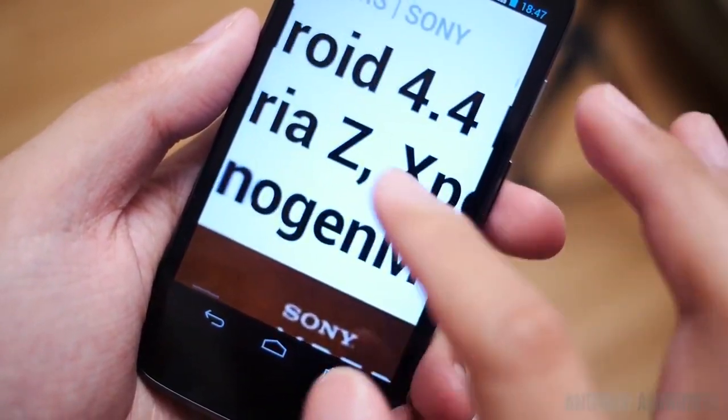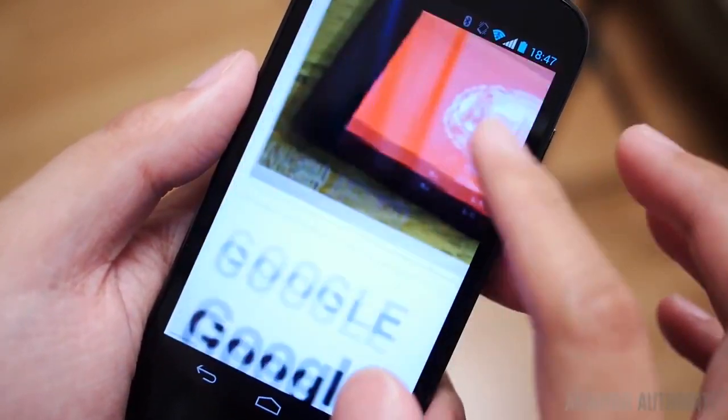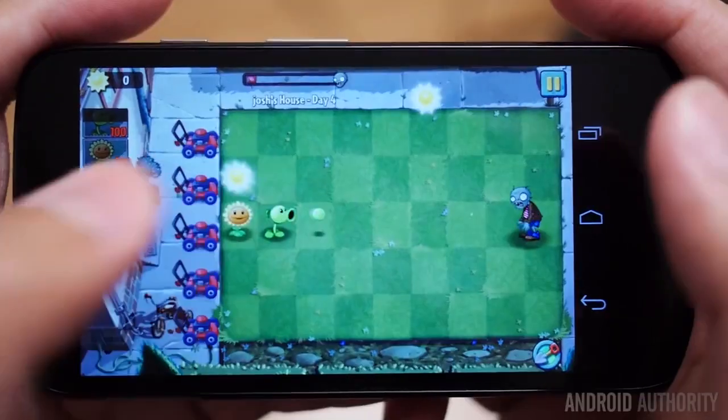If you do want to know more about the Moto G, we'll have Josh Afegara's full review linked here at the end of the video and in the video description below, and a bunch of his Moto G videos on the contest page should you want to know more.